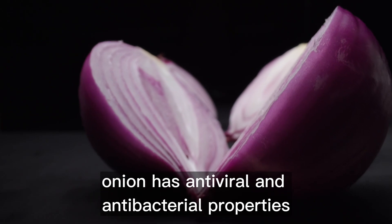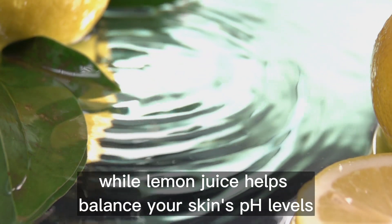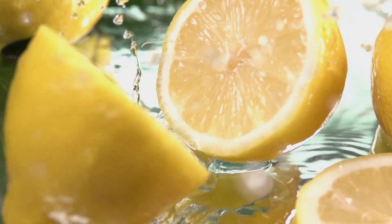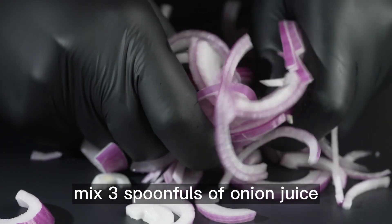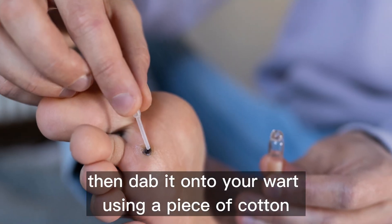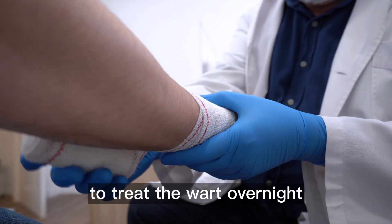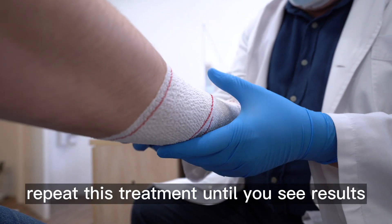The second remedy is onion and lemon juice. Onion has antiviral and antibacterial properties, while lemon juice helps balance your skin's pH levels. To try this remedy, mix three spoonfuls of onion juice and one tablespoon of lemon juice, then dab it onto your wart using a piece of cotton. You can also wrap it to allow the solution to treat the wart overnight. Repeat this treatment until you see results.